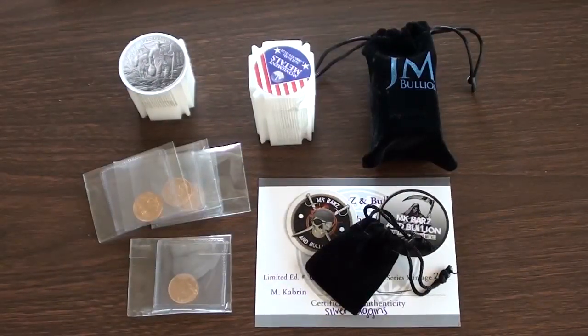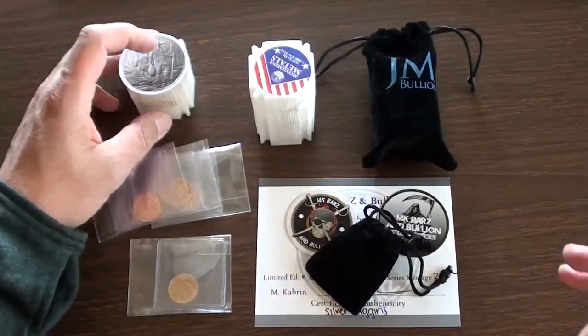Well hello YouTube Silver Stacking Community, Gold Stacking Community, and any others who happen to be watching. This is Silver Bugle. This is my post spring break video of some acquisitions that I received in the mail while I was gone. I actually have another spring break video regarding some silver that I found while I was away, but this is my post spring break acquisitions received from different places.